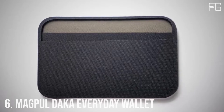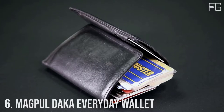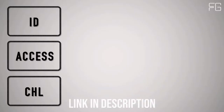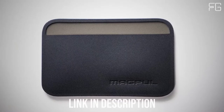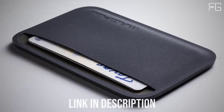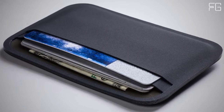Number 6: Magpul DACA Everyday Wallet. What do you really need to carry with you every day? At Magpul, we think it's three to four ID or access cards, three to four credit cards, and three emergency bills. That's why we created the Magpul DACA Essential Wallet, set up for ID and access cards on one side and your currency on the other, so you know what you need to pull at a glance.